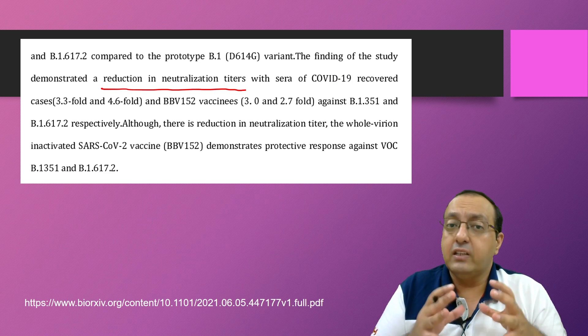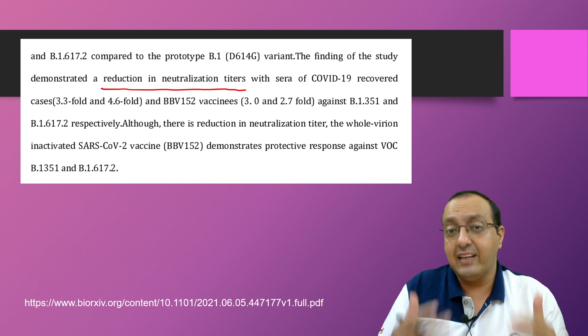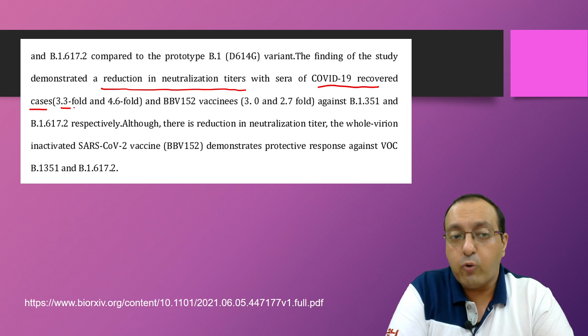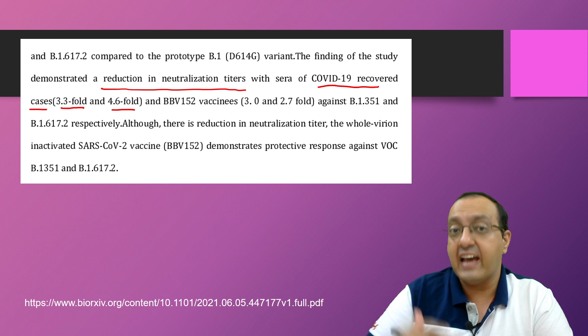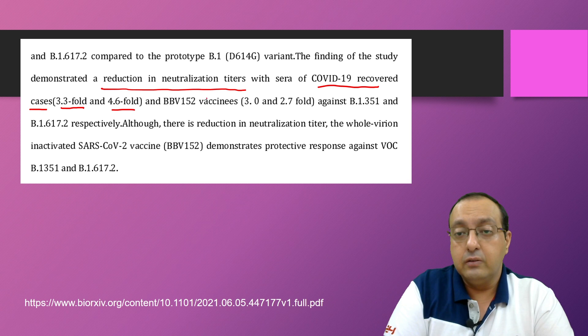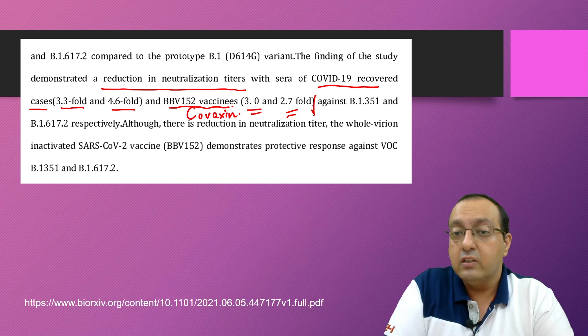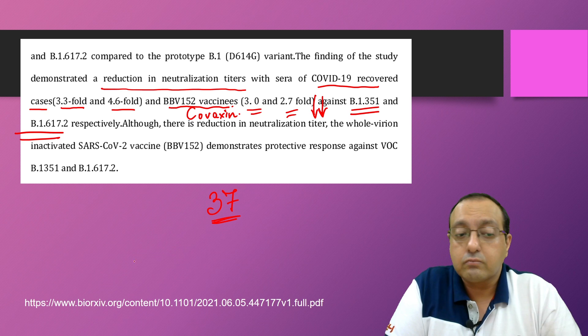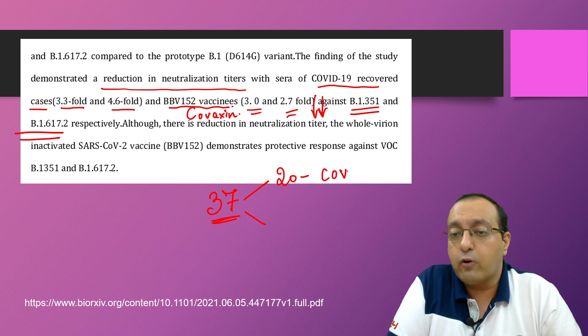The finding was a reduction in neutralization tendency in the sera of COVID-19 recovered cases — 3.3-fold and 4.6-fold less compared to the alpha variant — and Covaxin recipients showed 3 and 2.7-fold reduced response against beta and delta respectively. They recruited 37 people, of whom 20 had recovered from COVID-19 and had been infected with the alpha strain.